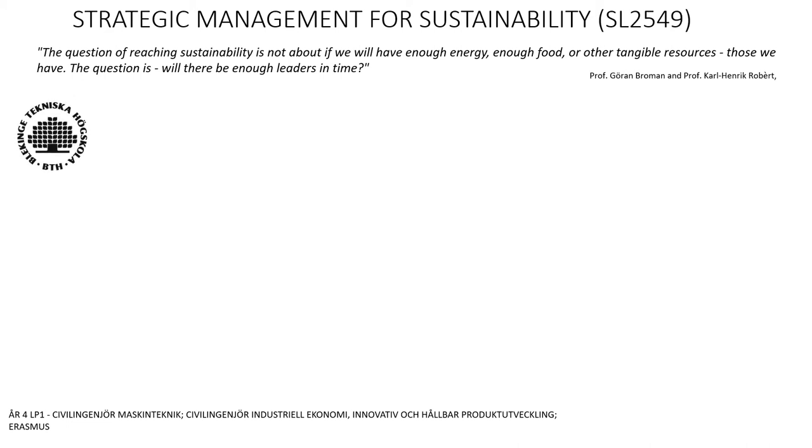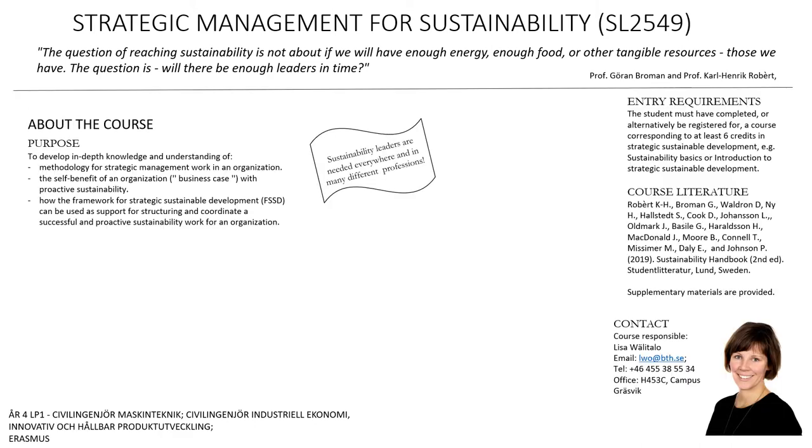Hi, I'm glad you're looking at the information about this course, Strategic Management for Sustainability. My name is Lisa Välitalo and I'm course responsible for this course. I am Swedish, but the course is usually held in English since we have RASM students attending.